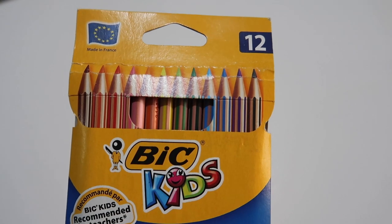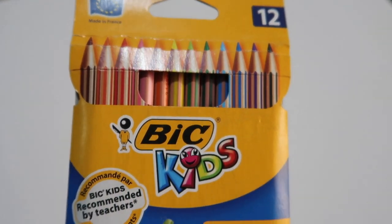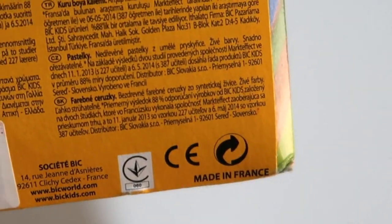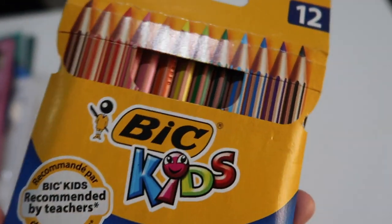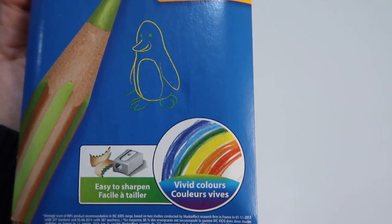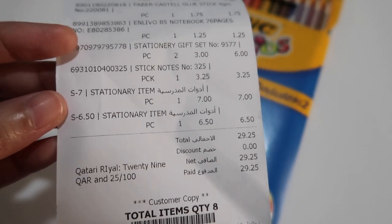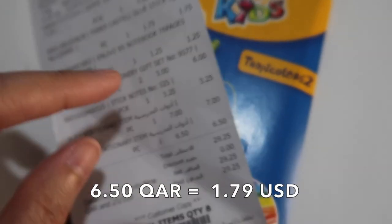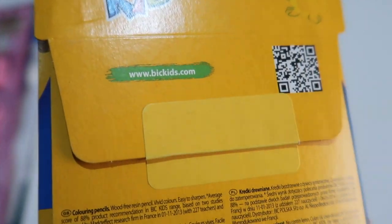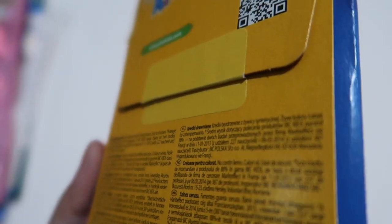This is a pack of Bic Kids colored pencils made in France, and it comes in 12 colors. It really says made in France, so I would like to believe that this is an authentic Bic item — and I think this is really authentic. I think this is the item that costs $6.50. It's the last item that was punched at the cashier. What I like about this is that it is sealed. I'm going to open this later on another episode. I think the drawing on the packaging would also show the colors that are inside this pack.